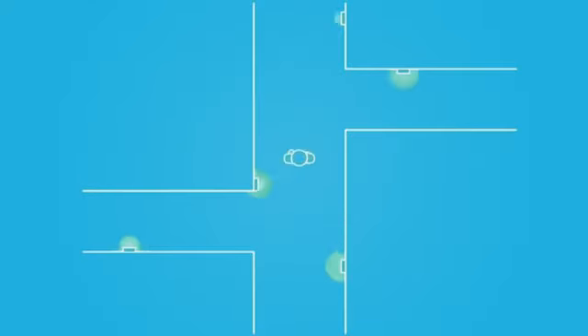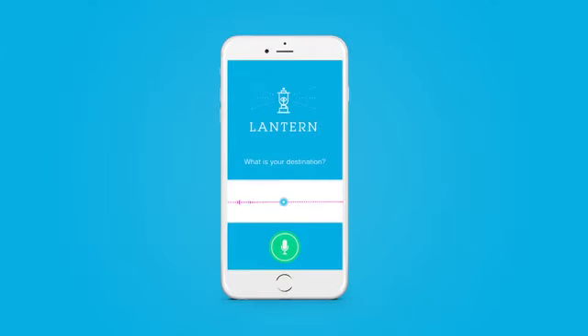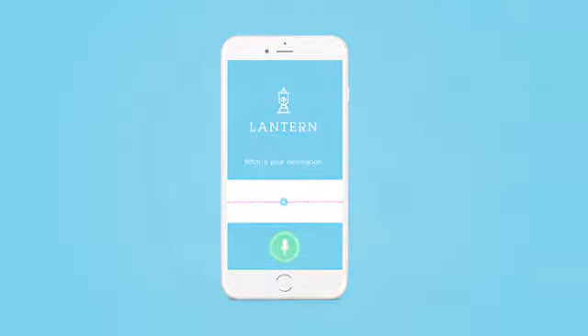Users begin by setting their destination with voice command. "Lantern, take me to 42nd Street." "Sure, follow these directions to the Uptown F train." From there, Lantern provides easy-to-follow audio directions.